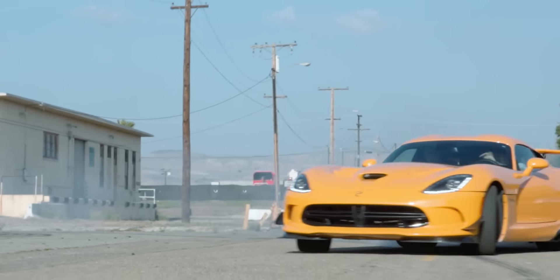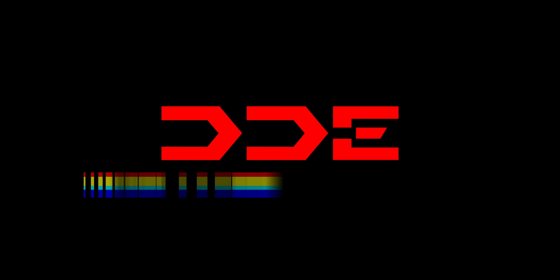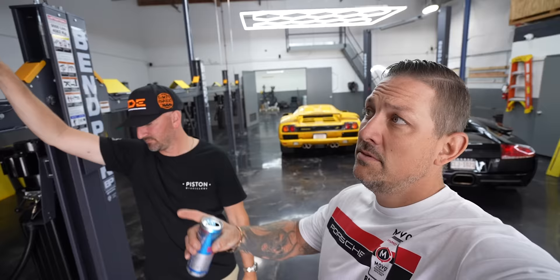Welcome back to another episode of Daily Driven Exotics. Dave and I, in the name of transparency, want to explain more about what exactly we're going to do with this Viper — really the details of HyperNFT, the origins of how this all came about. At the same time, we're going to unwrap it today. We put it in the sun where it's easier and we'll pull this wrap off.